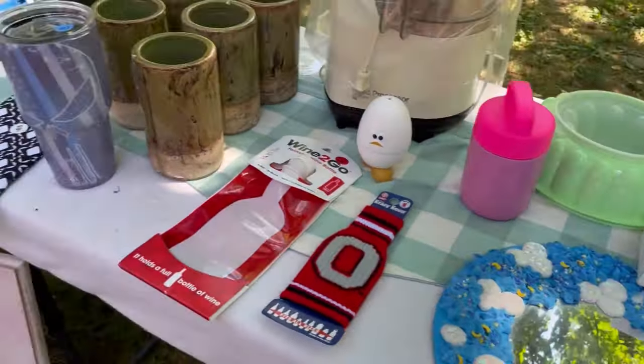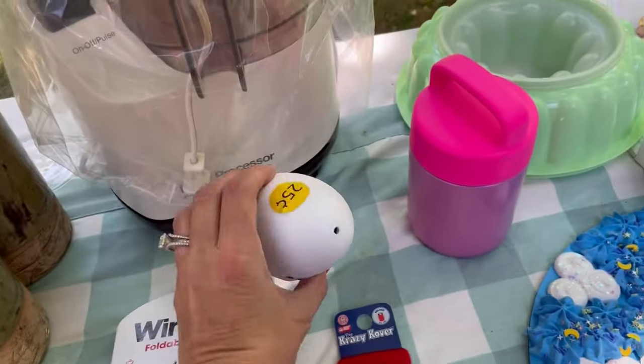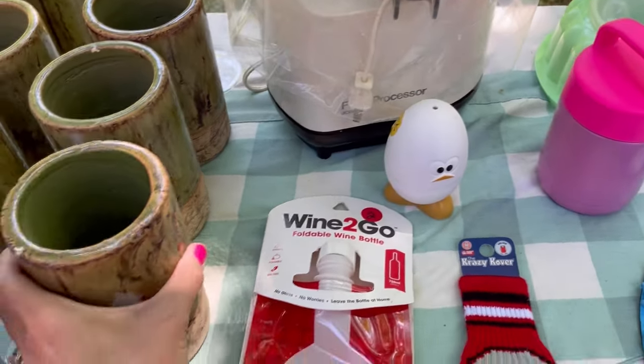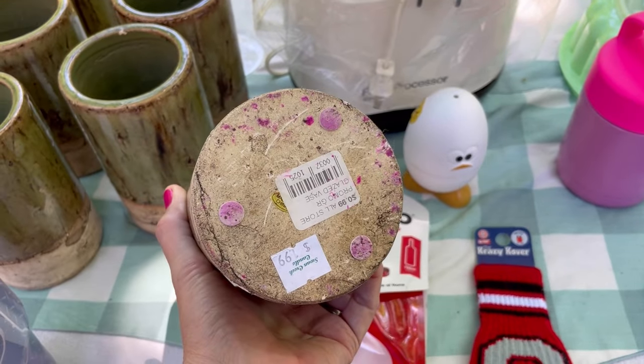Hey Bolo Buddies, thanks for watching. Alright you guys, I am at a garage sale and what do we do at garage sales? We look for things to flip. So that's what I'm doing here.